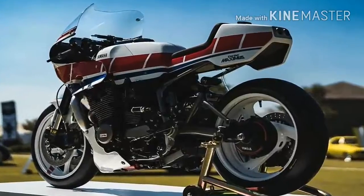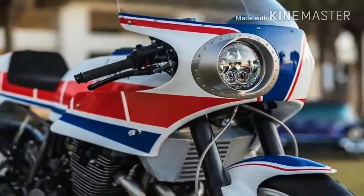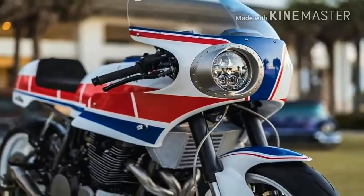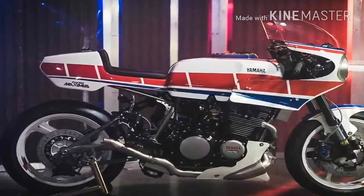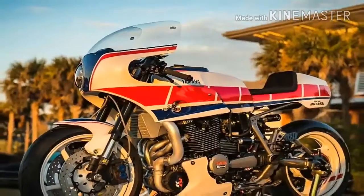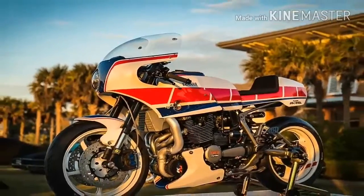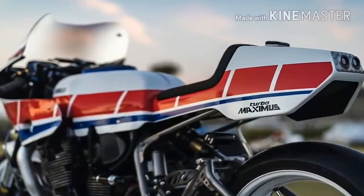Built with the help of his colleagues at FullerMoto, a custom shop run by Brian Fuller, the Turbo Maximus is an exercise not only from a fabrication standpoint but from an engineering approach as well. And who would believe that this is Derek's first ever custom build? Striving to replicate OEM quality and standards, Derek has shown quality fit and finish.